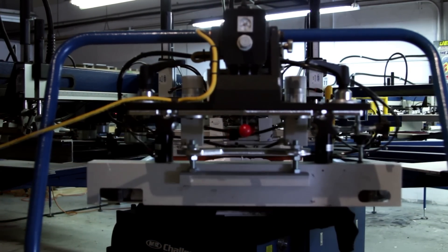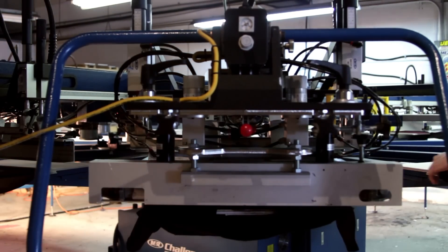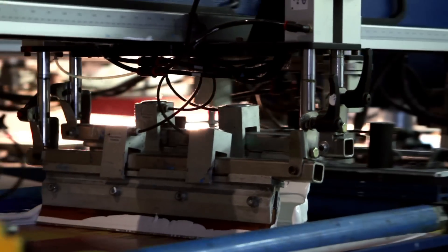The great thing about Real Thread is the dedication to water-based discharge printing. We don't care to be great poster printers or put out great pens, stickers, buttons, embroidered hats, or polo shirts. We want to put out the best water-based discharge t-shirts in the country.